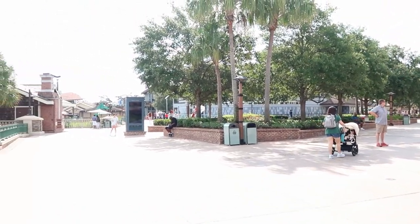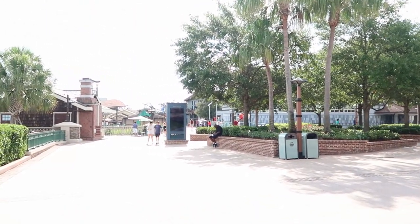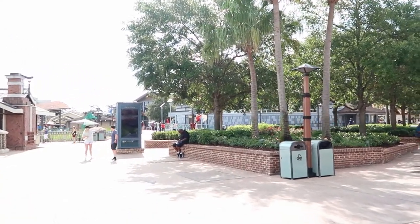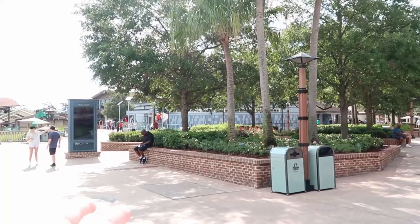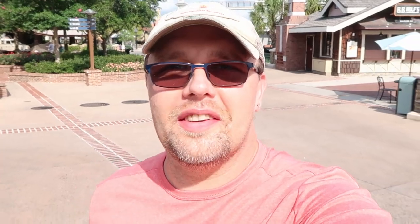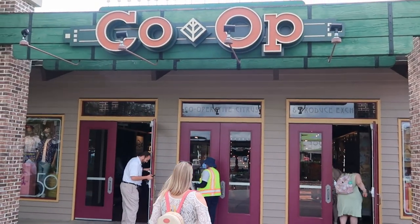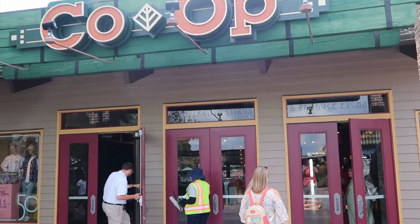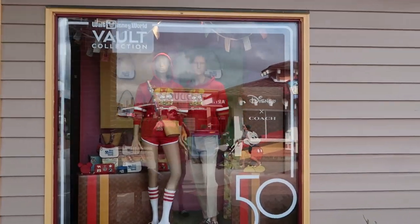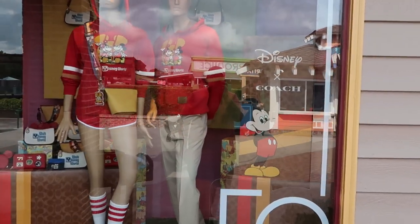The stores and restaurants are yet to open, so even over here at the Lego store there is no line, which is very much a rare occurrence — there's actually nobody in line at all yet. I'll also leave a link in the description to my last trip here to Disney Springs where we checked out all the new merchandise at the World of Disney. It looks like the doors for the co-op have officially opened.